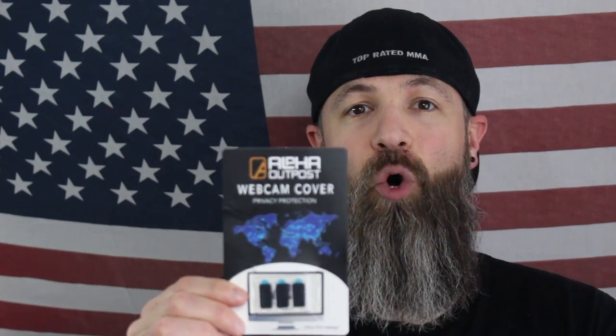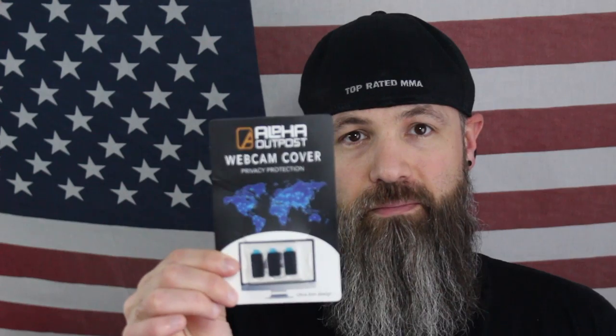Most people probably don't use a webcam cover, and I'm just telling you, you should. I came from the security industry — people can hack into laptops, iPads, phones, whatever. If you have these webcam covers over your webcam, you'll be good to go. They slide open and shut when you need them.